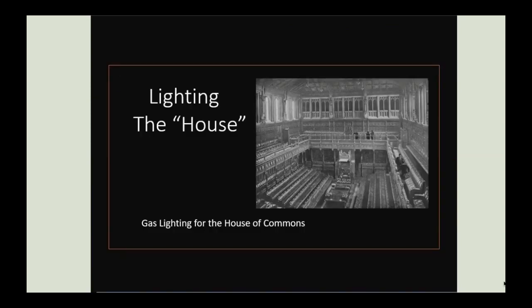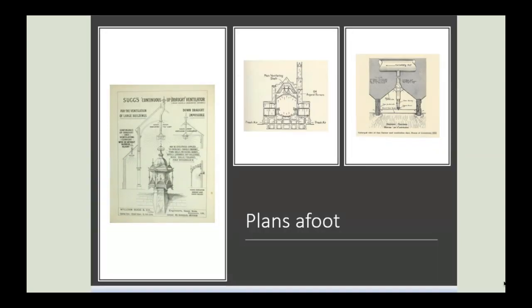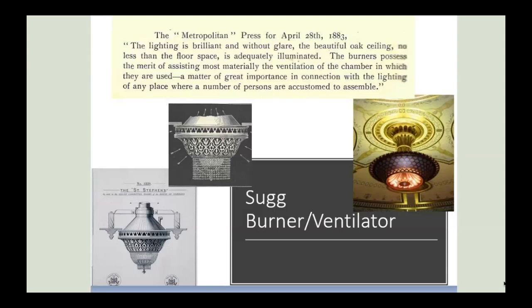One of the most prestigious applications of gas lighting was inside Parliament. The ingenuity of Mr. Sugg was tested with the task of lighting the House of Commons. Sugg reasoned that the rising air from the heat of the gas lights would create a ventilation system dragging in cooler air at the lower level, with rising hot air exhausted by a chimney effect. The ornamental burner system developed by Sugg enhanced the appearance of the oak ceiling as well as illuminating the speaker's floor. Warm air was drawn through a grill and out into an extractor system, and the system stayed in place until the 20th century when it was finally replaced by electricity.